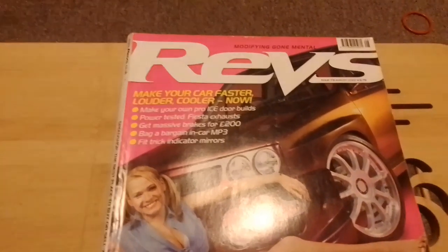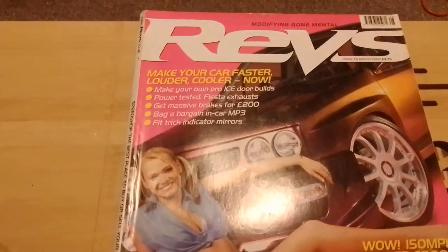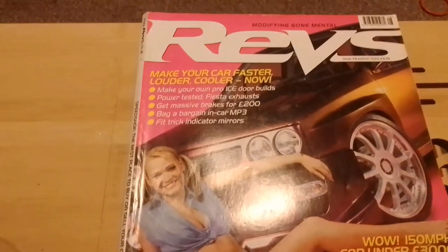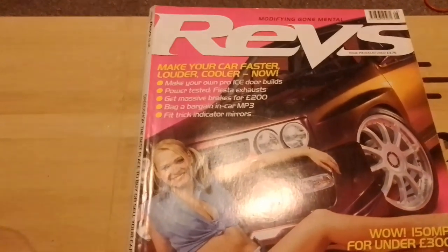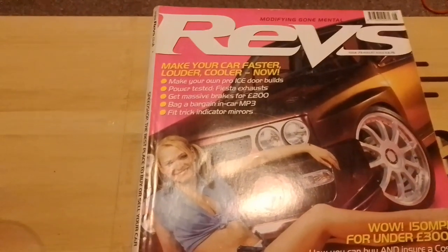So we've got: make your car faster, louder, cooler; make your own pro ICE door build; power tested Fiesta exhausts; massive brakes for 200 pounds; a bag of bargain in-car MP3; and fit trick indicator mirrors.